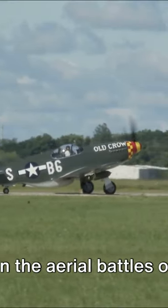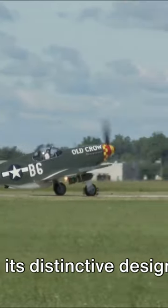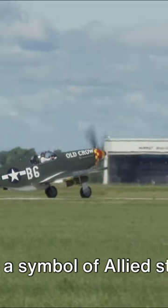A remarkable aircraft emerged as a game-changer in the aerial battles of the 40s. With its distinctive design and unparalleled performance, it quickly became a symbol of allied strength.